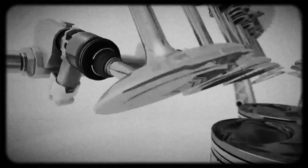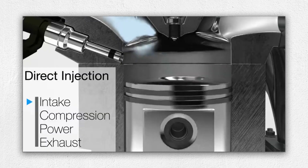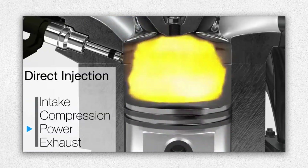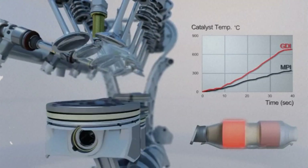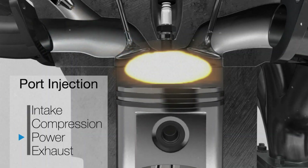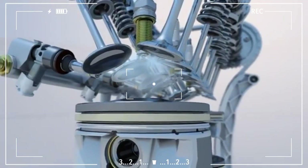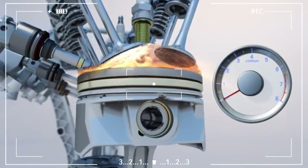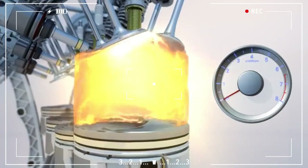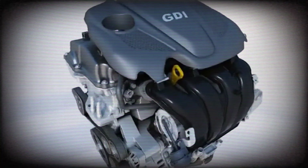The G4KN employs an advanced hybrid fuel injection system combining both gasoline direct injection GDI and traditional multipoint injection MPI. At startup, GDI injectors spray fuel directly into combustion chambers, protecting the catalytic converter from raw fuel exposure. At moderate RPM, MPI injectors take over, effectively cleaning intake valves from carbon build-up, a common issue in purely direct injection engines. At higher RPM and full throttle, GDI injectors re-engage to deliver maximum power and efficiency. Despite its complexity and higher servicing costs, this system significantly optimises combustion efficiency, emissions control and long-term performance.